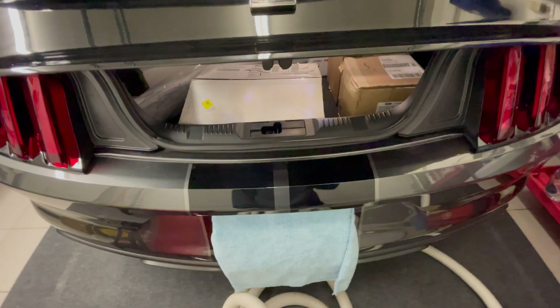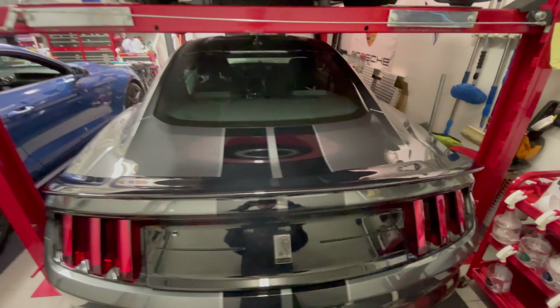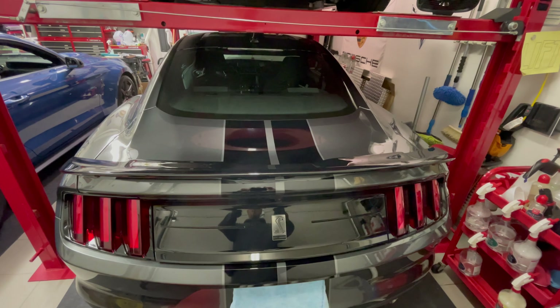Not that I put much cargo in here, but just in case. If you have any last-minute questions, please don't hesitate to ask. Good luck with the auction — I hope you have a great day, take care.